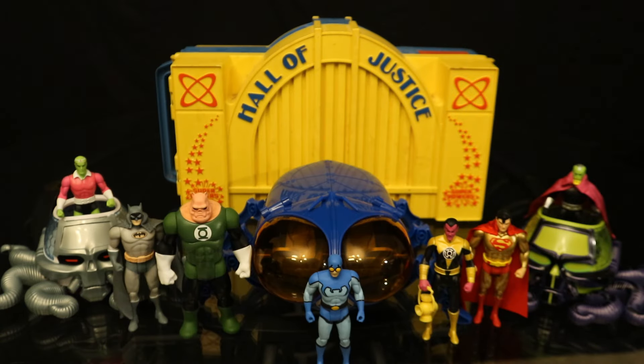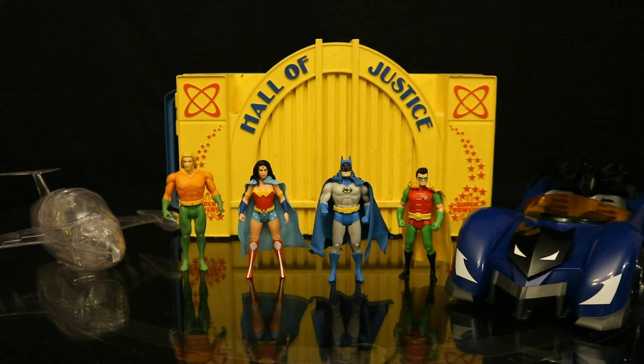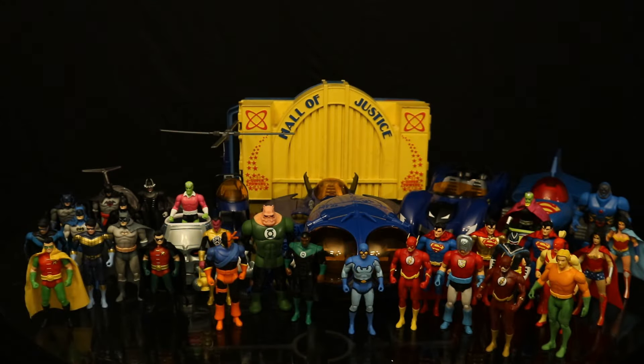Here's a look at the entire wave of McFarlane Superpowers figures — this is Series 7, and I have the entire thing. Series 6 is out there, which I don't have yet, but should be getting soon. Here's a look at the entire Series 4, then Series 3, then the second wave, and finally the first wave — what started the rebirth of the Superpowers line all those years later. I have absolutely everything except Wave 6, the Walmart-exclusive Black Manta, and the Walmart-exclusive Reverse Flash, which hasn't actually come out yet.